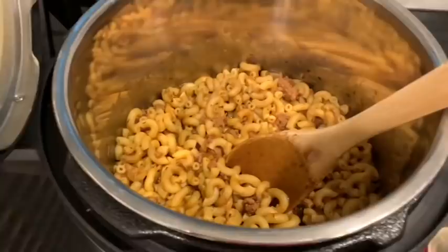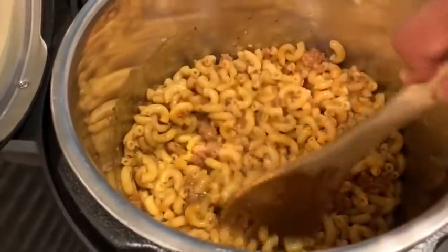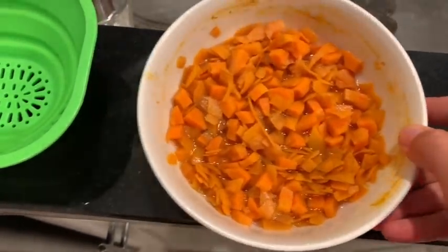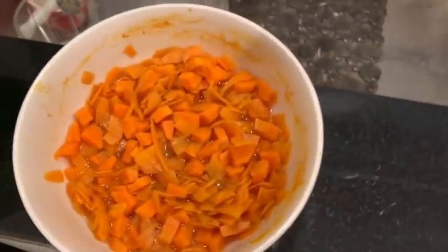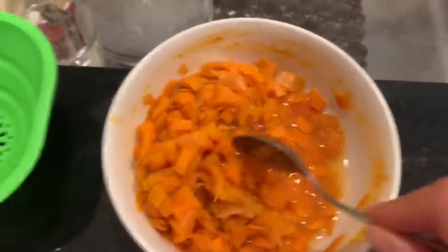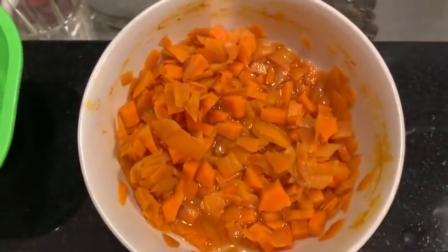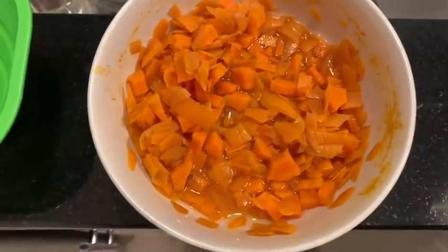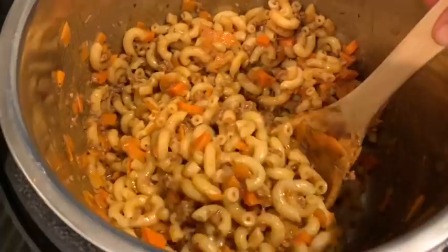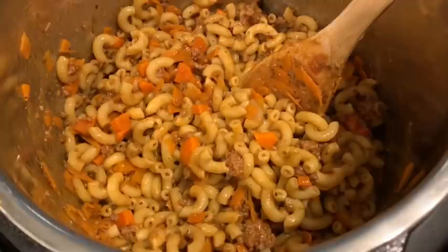It looks so good and smells fantastic! I realized I meant to add carrots for color and vegetables, so while it was cooking I took some diced carrots and carrot peel, chopped them up — about a cup — put some water and microwaved them for a few minutes until soft. I drained them and I'm adding them to the pasta mixture. That looks much better with a little color! I just gave it a taste — this is legit, really delicious. I added just a little more salt — definitely a weeknight meal.